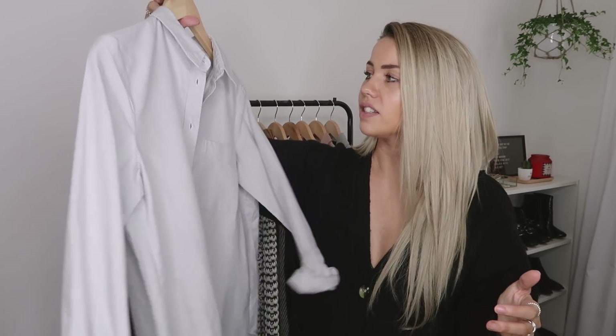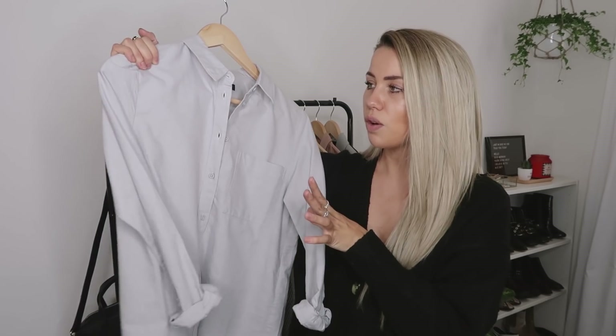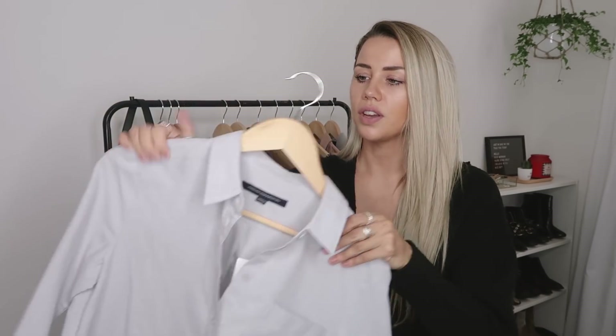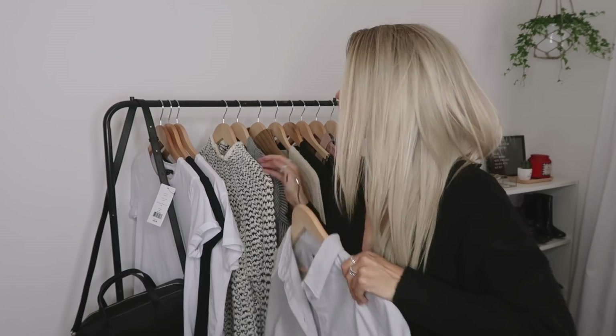It doesn't necessarily need to be a formal piece even though it is a shirt — that's what I've been struggling with previously. Finding ways to style it more casually, or using it to smarten up a really casual outfit. I've also seen quite a few people recently wearing these with cycle shorts and just putting a belt or belt bag around it, and it looks really great. Definitely something you can style up in many different ways depending on your personal preference.